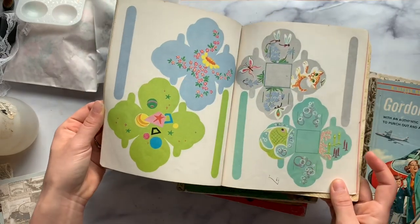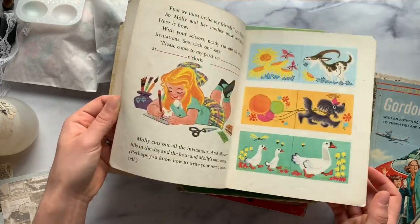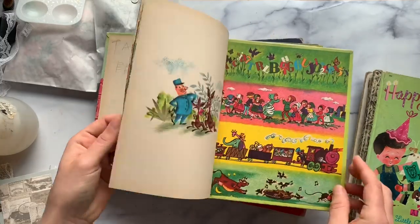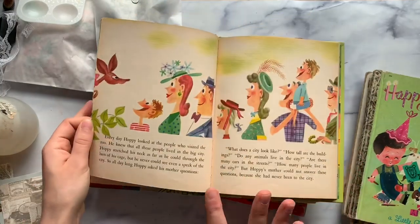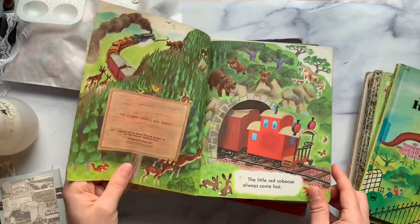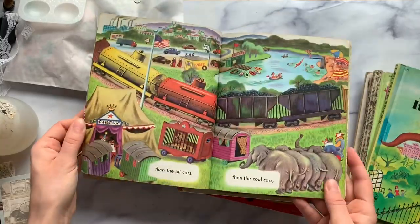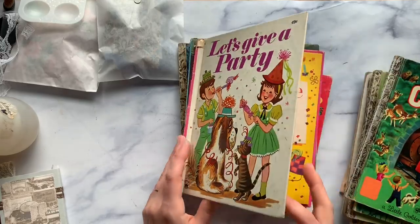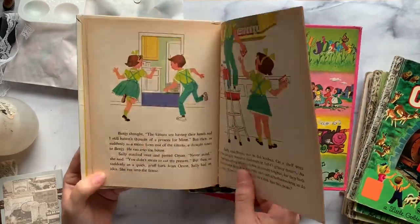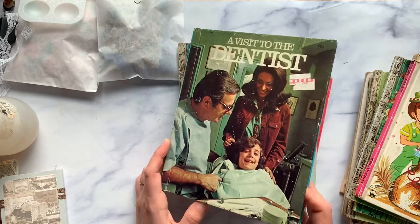There's a couple coloring marks in it, but look, there's even some little craft things that you can cut out and do. So Happy Birthday. Hoppy the Curious Kangaroo from 1952 — this would make a really cute children's book journal. And then the Little Red Caboose. This one is 1953, but it was reprinted in '71; the illustrations are from the 50s. Then we have Let's Give a Party with some really cute party images, great for making journals. A Visit to the Dentist.